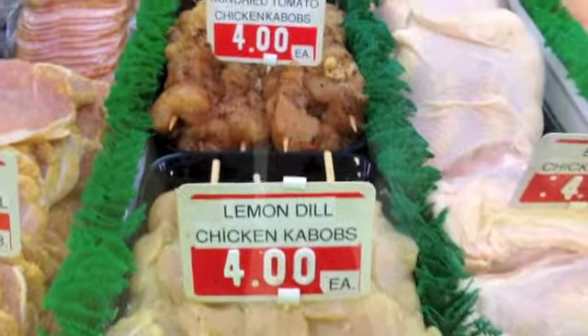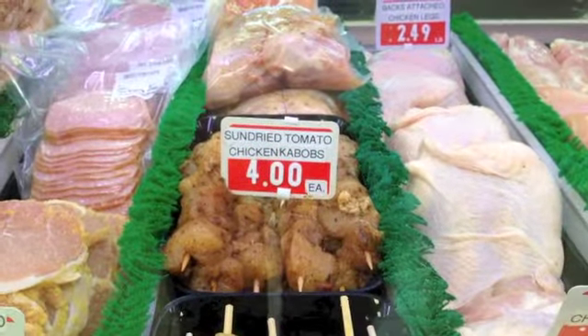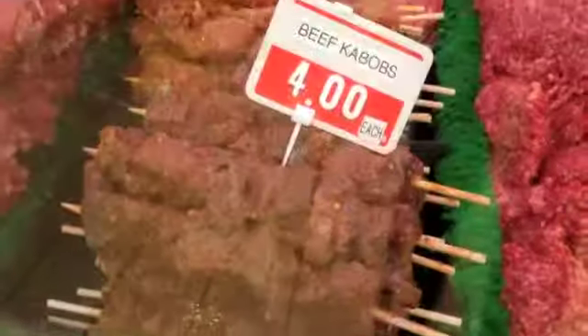There are four featured for today. We have a lemon dill chicken, a sun-dried tomato basil chicken, an orange ginger pork, and a beef kebab. Our beef kebab has steak spice and barbecue sauce in it, like our Texas burger — that sounds amazing! And those are the four featured today, but there are also tons of other flavors available throughout the week.